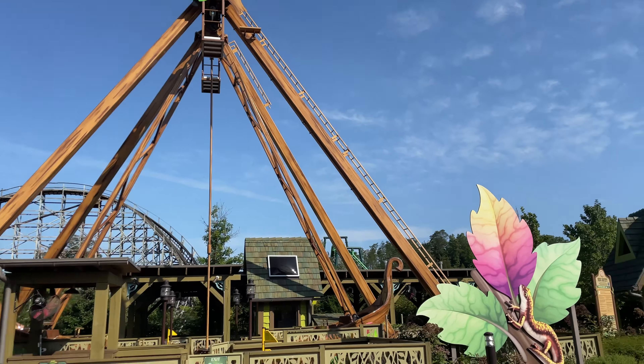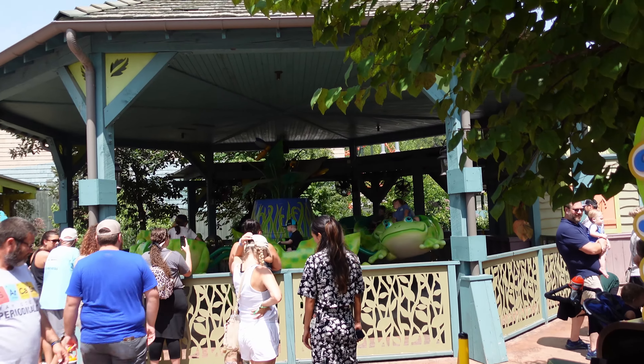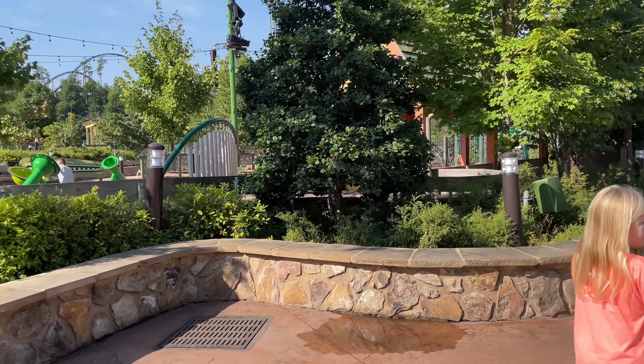On Black Bear Trail, you must be 36 inches to ride and 42 inches to ride by yourself. We also have a little gift shop to our right.